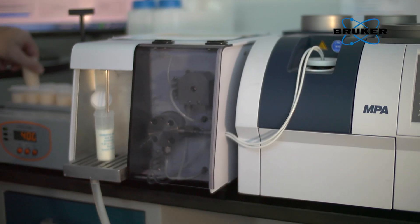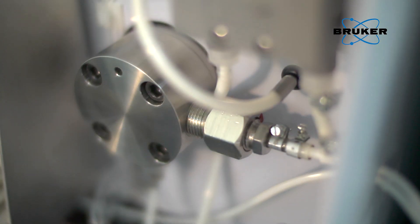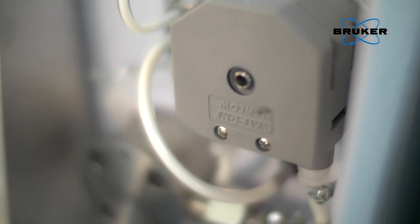Fourier Transform FT technology applied to the near-infrared NIR spectral region delivers the same performance advantages that revolutionized measurements in the mid-infrared region more than 30 years ago. Make the switch to FT-NIR.